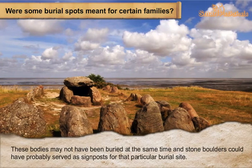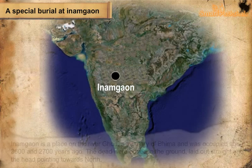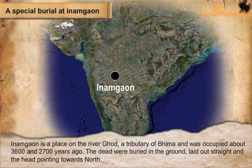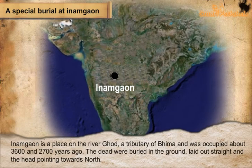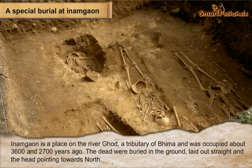A special burial at Inam Gao: Inam Gao is a place on the river Ghod, a tributary of the Bhima, and was occupied about three thousand six hundred to two thousand seven hundred years ago. The dead were buried in the ground.